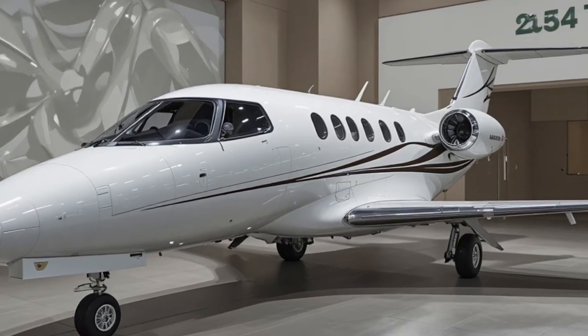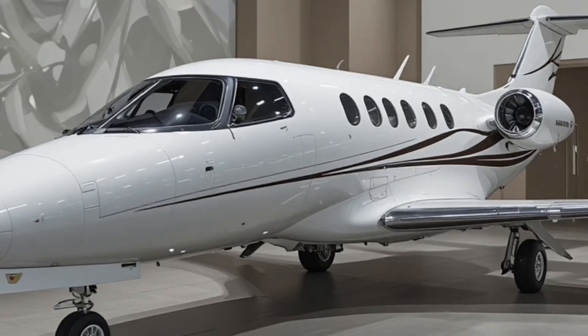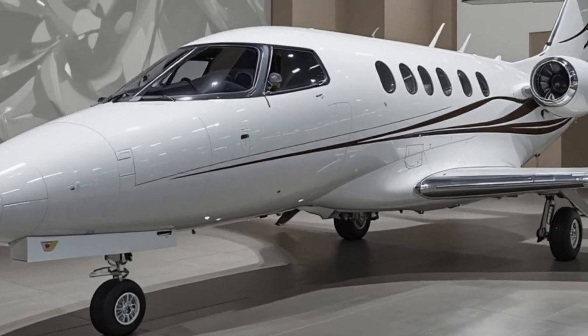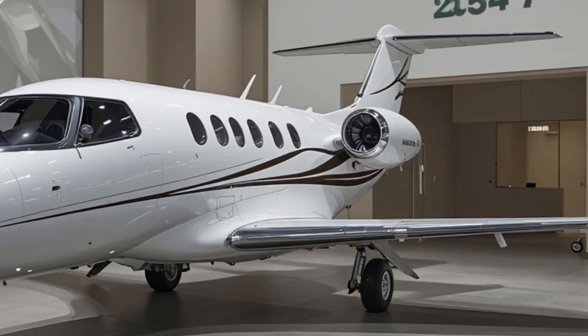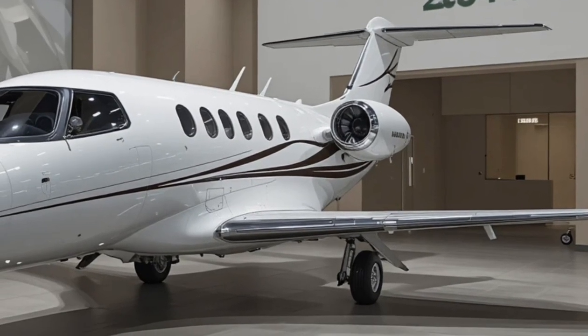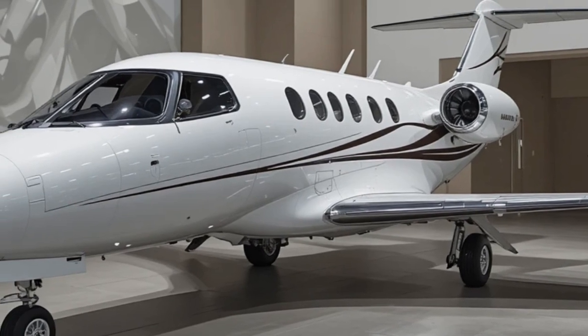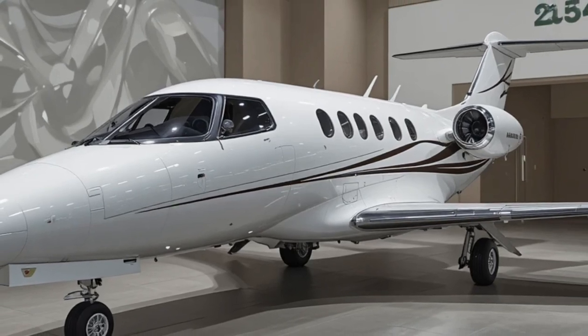From a technical standpoint, the aircraft will be powered by twin Williams International FJ44-4C engines, known for their reliability and fuel efficiency. Combined with Honda's aerodynamic expertise — including its signature over-the-wing engine mount concept — the Echelon aims to deliver lower operating costs compared to similarly capable jets. Advanced avionics, likely based on the Garmin G3000 flight deck, will further reduce pilot workload and enhance safety.